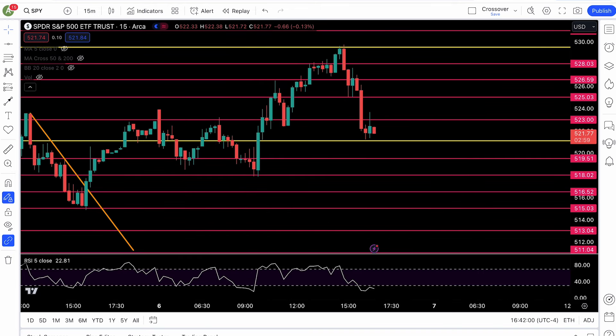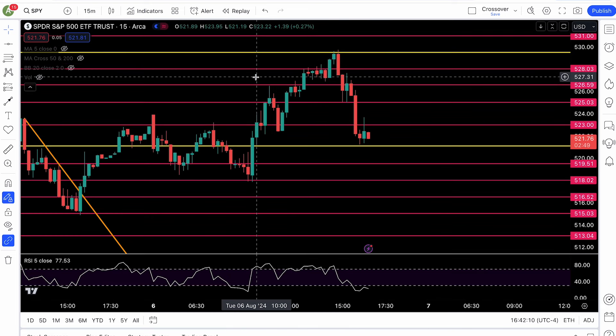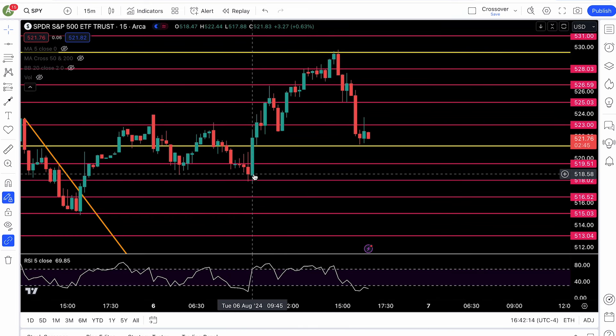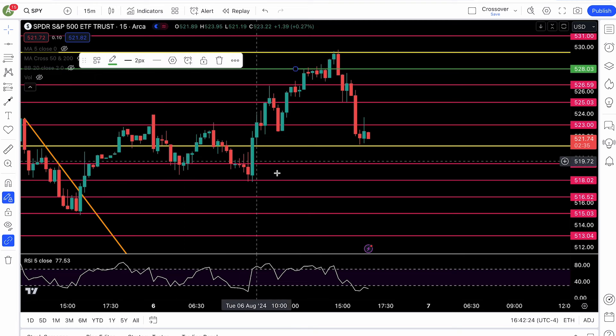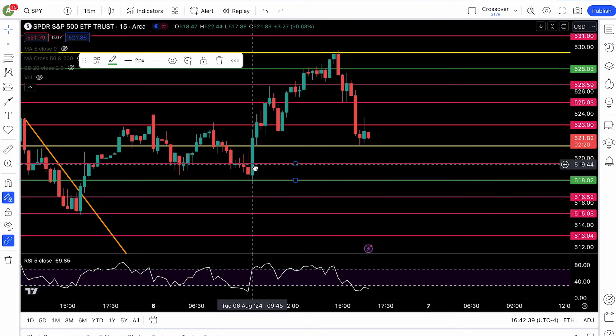I wrote that before the fact. Look at what happened — this is the fact right here. Don't matter what the news say or your favorite YouTuber say, price action is the true shepherd. The market at 9:30 AM got a little drop to the downside, hit that 518 level as you guys see. That green line right there — it bounced off the 518 level, cleared, fighting the 519.5.